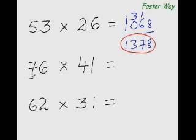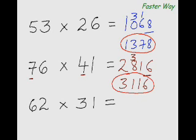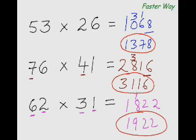Now you try. 7×4 is 28. 7×1 is 7, plus 4×6 is 24 — 7+24 is 31. Last digit: 6×1 is 6. So 28+3 is 31 and the answer is 3116. Next: 6×3 is 18, then 6×1 is 6 plus 3×2 is 6 — 6+6 is 12 — and 2×1 is 2. So 18+1 is 19, giving the answer 1922.